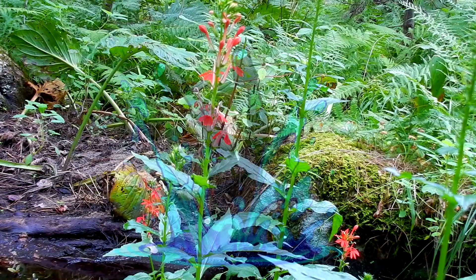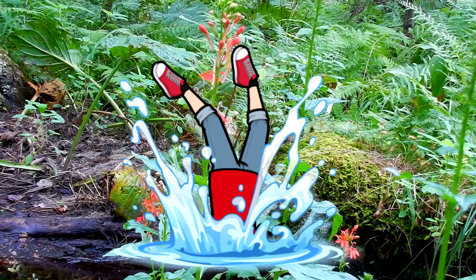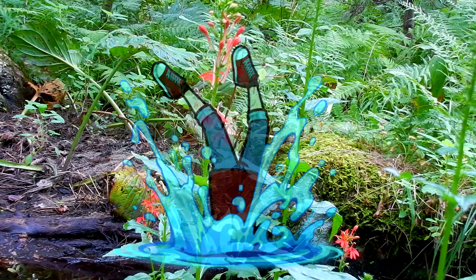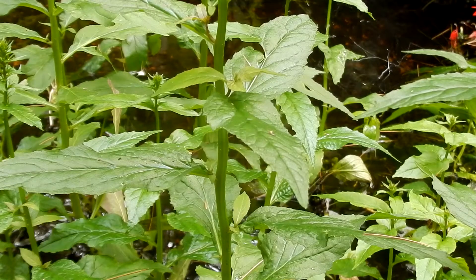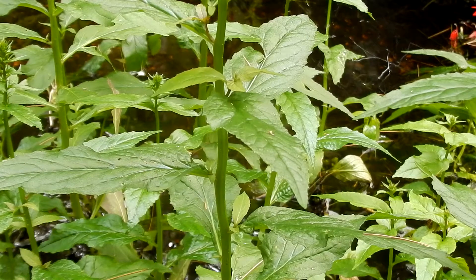Now these flowers are in a stream so I'm not able to get super close to them to show you guys. Cardinal flower blooms in the summer, July through September. The leaves are dark green, six and a half inches long by one and a half inches wide. They are coarsely toothed, usually hairless, and they taper to a sharp point.